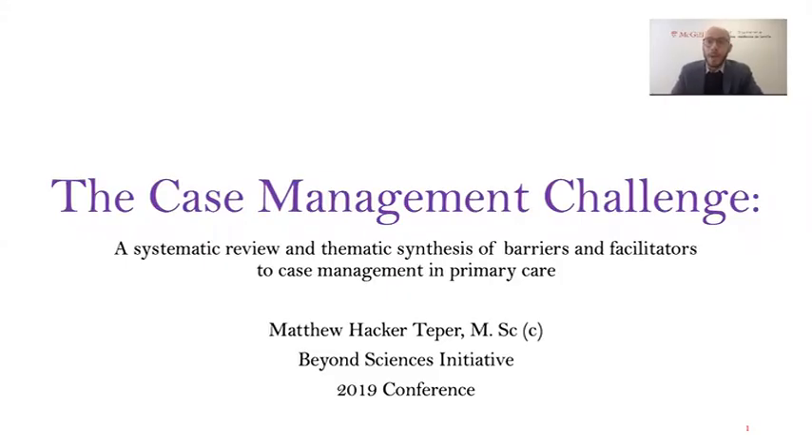Hey everybody. My name is Matthew Packer Tepper. I'm a second-year master's student in the Department of Family Medicine at McGill University, and today I'm going to present to you the core findings from my master's thesis entitled The Case Management Challenge, a systematic review and thematic synthesis of barriers and facilitators to case management in primary care.